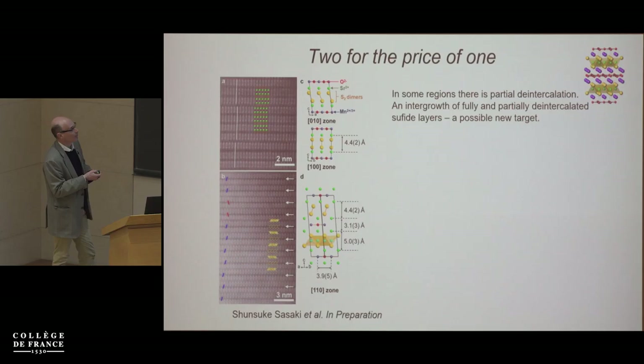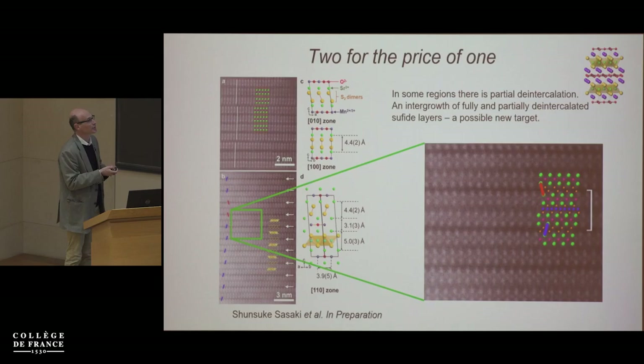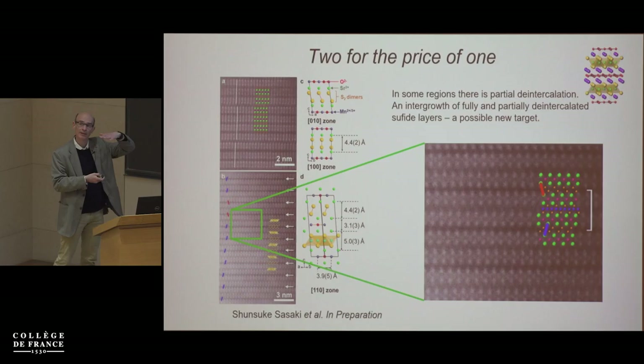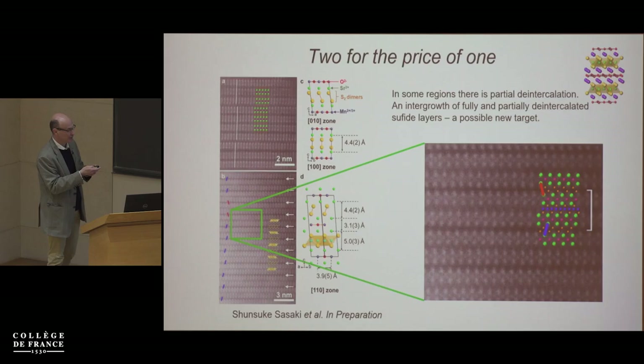There's evidence from HAADF-STEM imaging that you can have a mixture of completely de-intercalated regions and those retaining some copper or lithium — an intergrowth of those two types of layer. There may be ways to control this to make a staged de-intercalation with alternating filled and empty layers — that's what we're exploring at the moment.